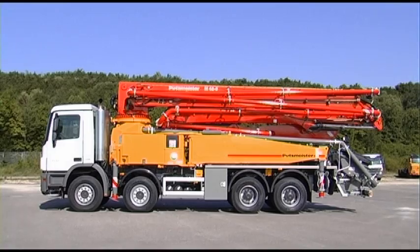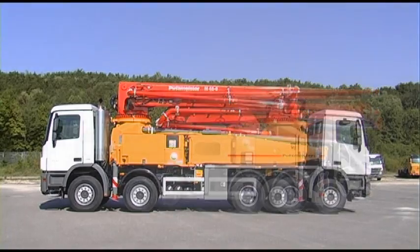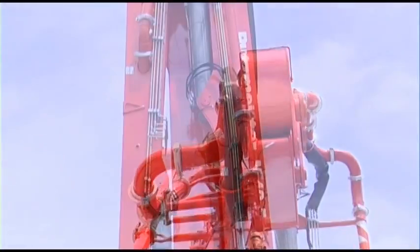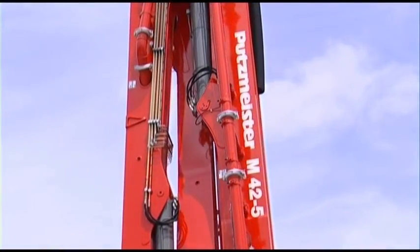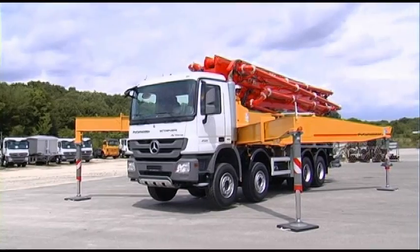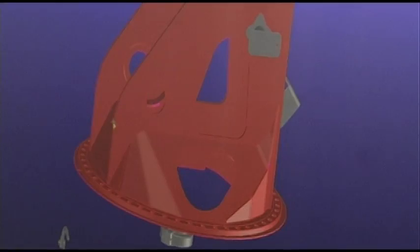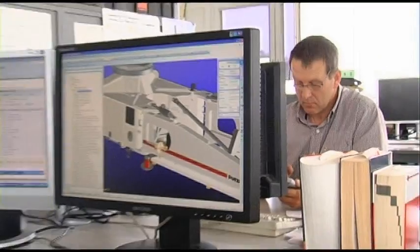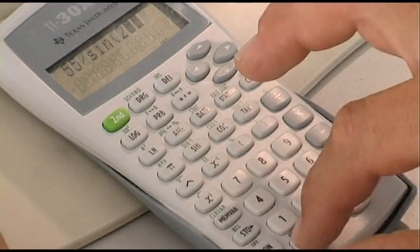Resting on its laurels — at Putzmeister that's unthinkable. Our innovative strength goes on and on. No half measures, but a major breakthrough. With the new 42-5, Putzmeister presents a pioneering truck-mounted concrete pump newly developed from scratch. Completely rethought,